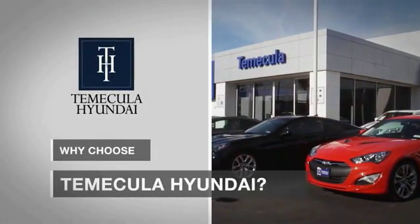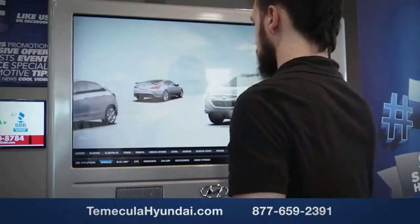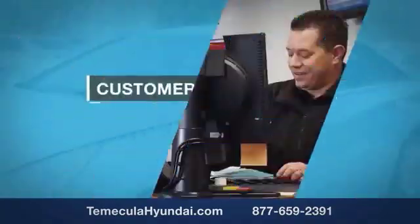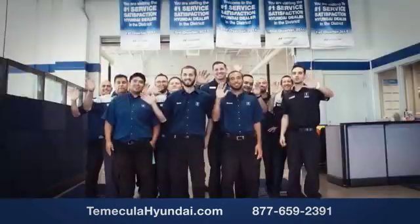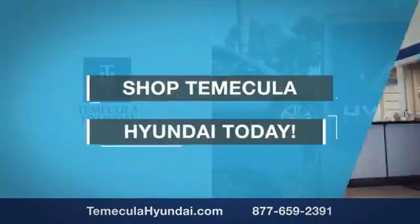Why choose to make it a Hyundai? It's simple — experience. Buying a car is a big financial decision and knowing you're working with a team you can trust is important. We want you to know that customer satisfaction is our top priority. You want to work with a team that has integrity and passion — people you can trust. Shop Temecula Hyundai today.